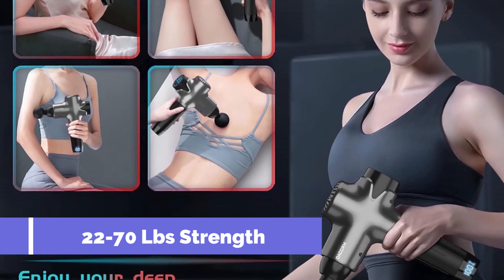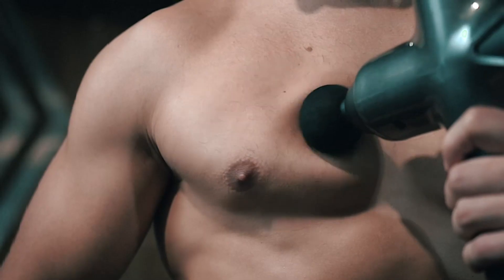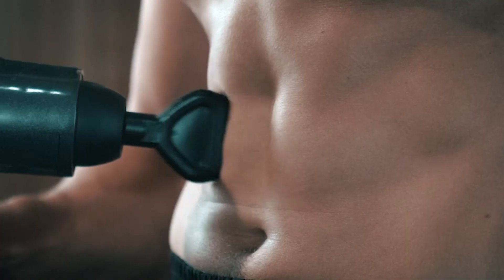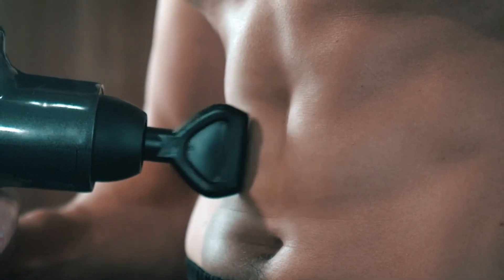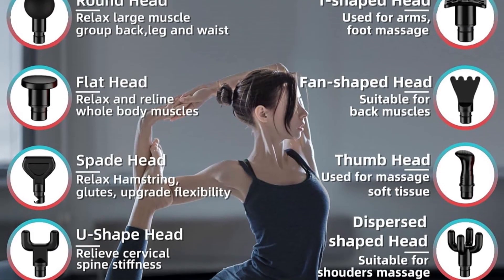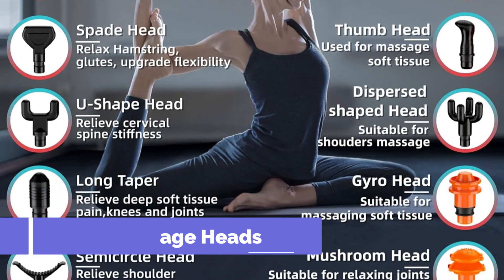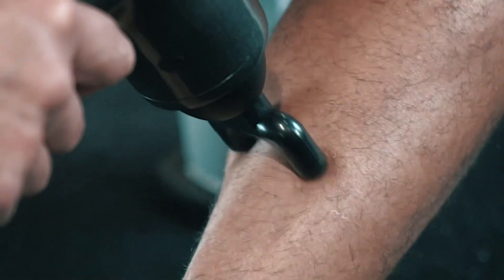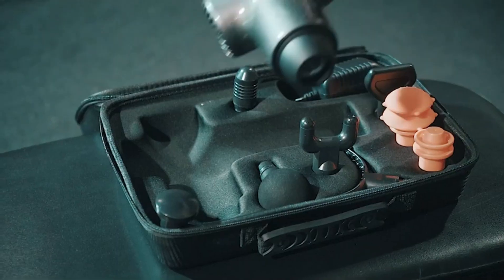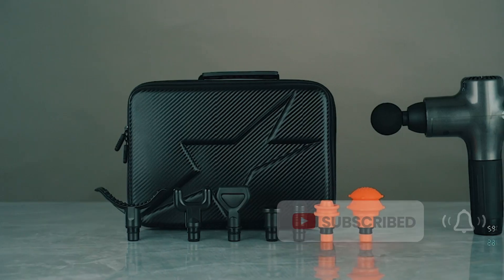Designed with portability in mind, the Dacorm Massage Gun features a lightweight design and comes with a handy carrying case and user manual. Whether selecting a gift for men, women, or for special occasions like Father's Day or birthdays, this massage gun stands out as a cool and thoughtful option. Elevate your well-being and recovery with the Dacorm Massage Gun — a perfect blend of power, versatility, and user-friendly design. Subscribe now for exclusive content.